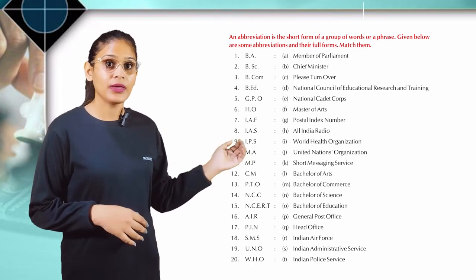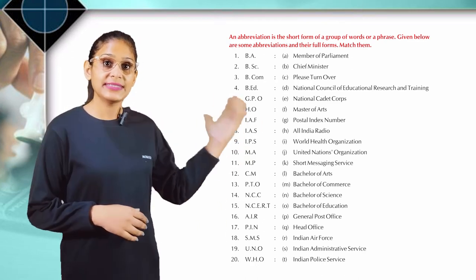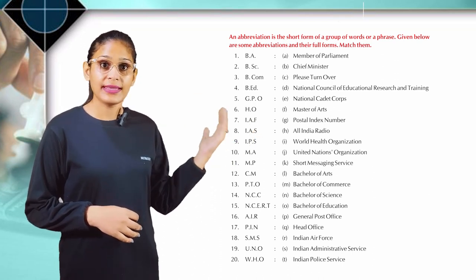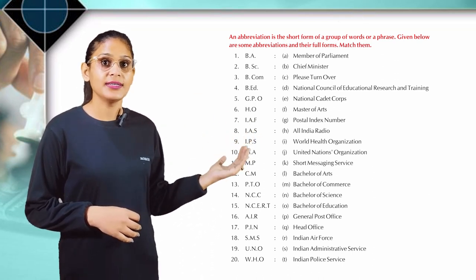M.P.: Member of Parliament. C.M.: Chief Minister. P.T.O.: Please Turn Over. N.C.C.: National Cadet Corps.